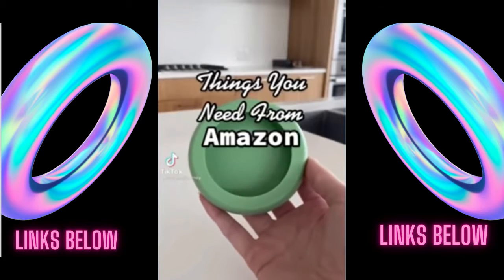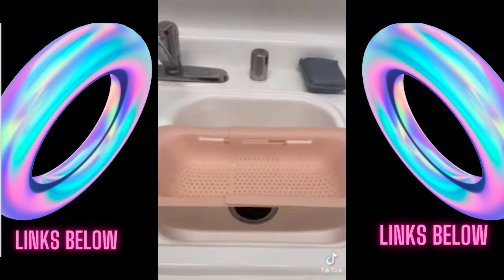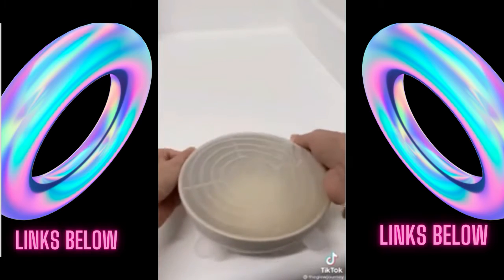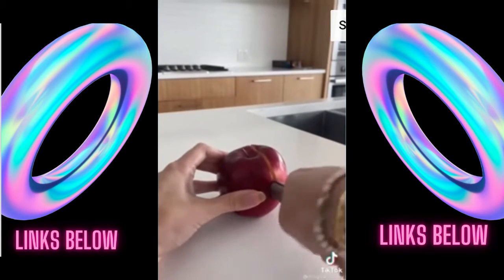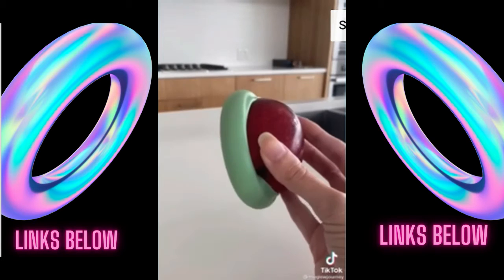Things you need from Amazon. First up is this expandable colander that you can stretch across your sink and use to easily wash all of your produce — so convenient. Next is this pack of silicone covers that come in a bunch of different sizes and you can use them to turn any bowl into airtight storage for leftovers. And these little food huggers keep cut fruit like apples, avocados, and lemons fresh in your fridge for so much longer.